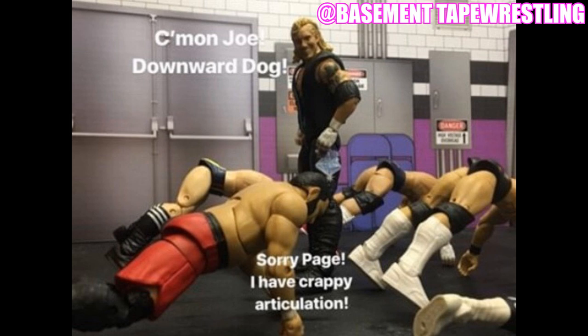One of my favorite submissions: a really creative one featuring DDP. Everybody on the ground is doing yoga because of DDP Yoga — he's a yoga instructor with his own DVDs. DDP is instructing a yoga class with a bunch of superstars doing the poses, but Samoa Joe cannot get into the right positions. DDP says 'Come on Joe, downward dog!' and Joe replies 'Sorry Page, I have crappy articulation' — a joke about how limited the Samoa Joe figure's articulation is. Really creative stuff by Basement Tape Wrestling.